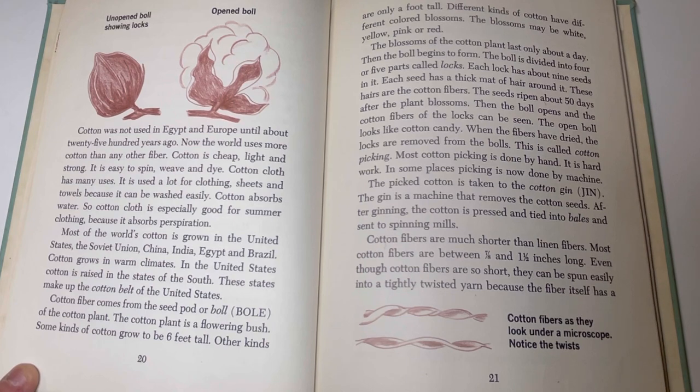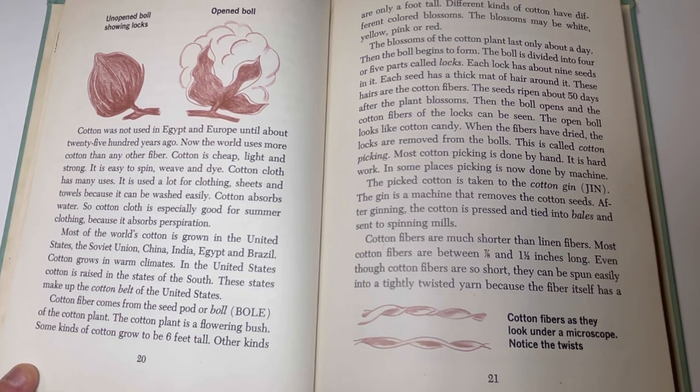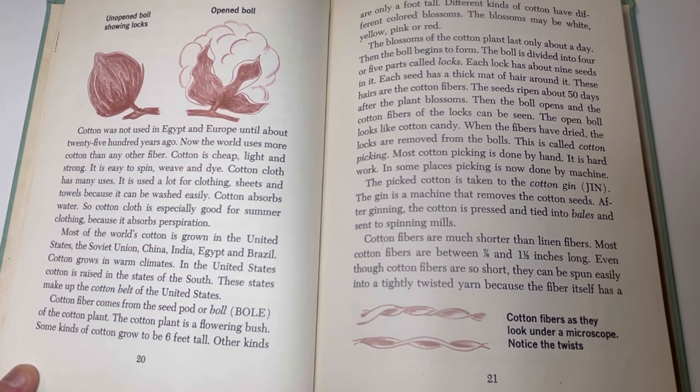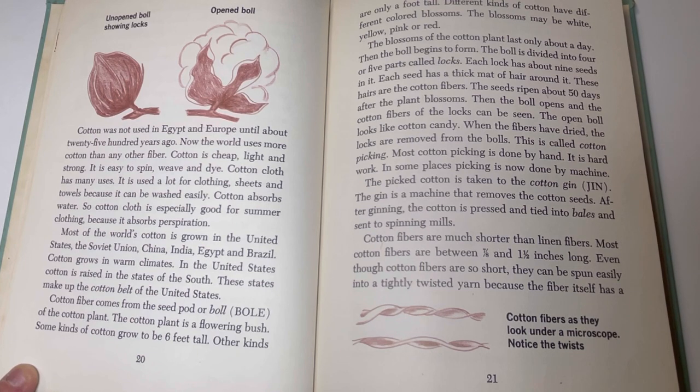Cotton was not used in Egypt and Europe until about 2,500 years ago. Now the world uses more cotton than any other fiber. Cotton is cheap, light, and strong. It is easy to spin, weave, and dye. Cotton cloth has many uses. It is used a lot for clothing, sheets, and towels because it can be washed easily. Cotton absorbs water, so cotton cloth is especially good for summer clothing because it absorbs perspiration. Most of the world's cotton is grown in the United States, the Soviet Union, China, India, Egypt, and Brazil. Cotton grows in warmer climates. In the United States, cotton is raised in the states of the South, which make up the cotton belt.